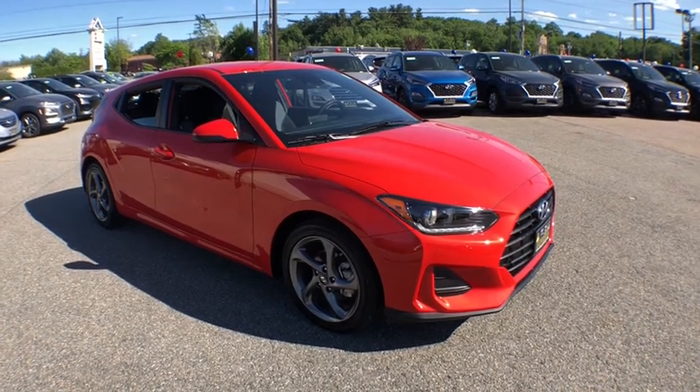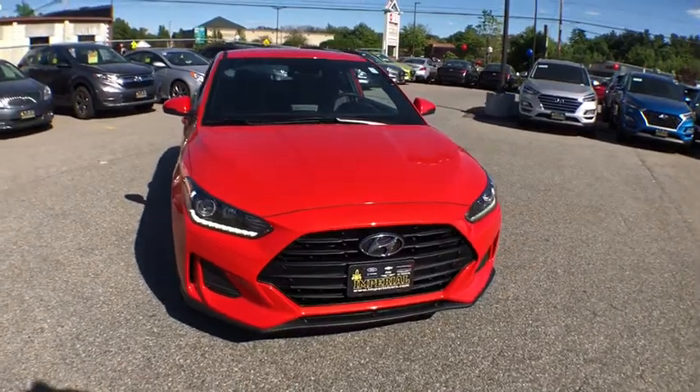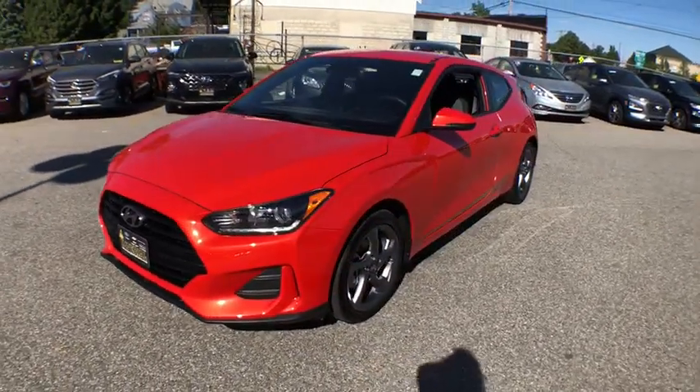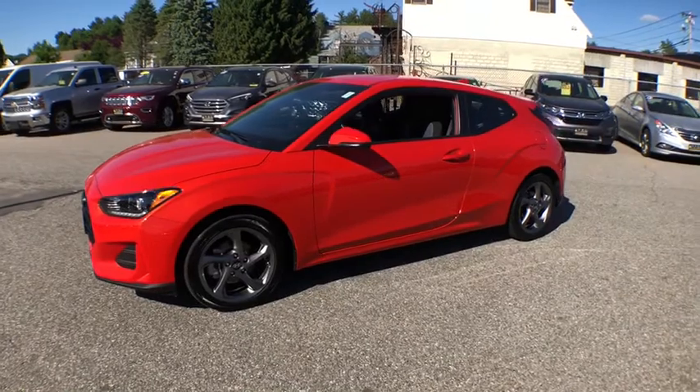We are pleased to show you the 2020 Hyundai Veloster. The Veloster's innovative body style and unique design make it unlike any other small car out there. Pair that with fuel efficiency that pushes the 40 mpg barrier and you've got one sweet ride.